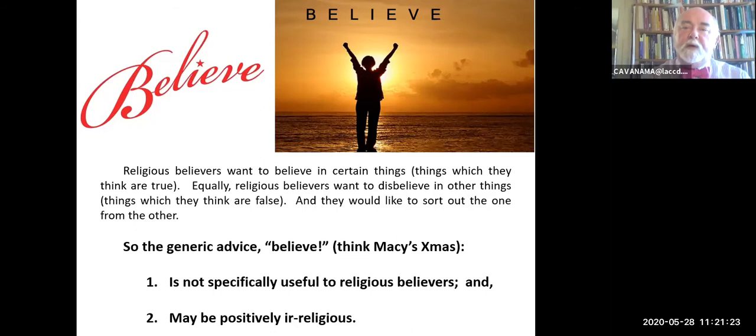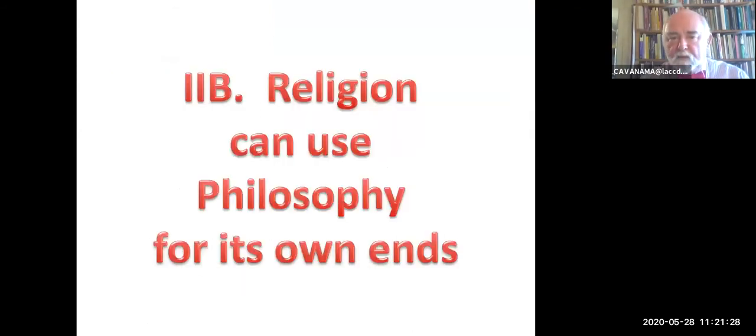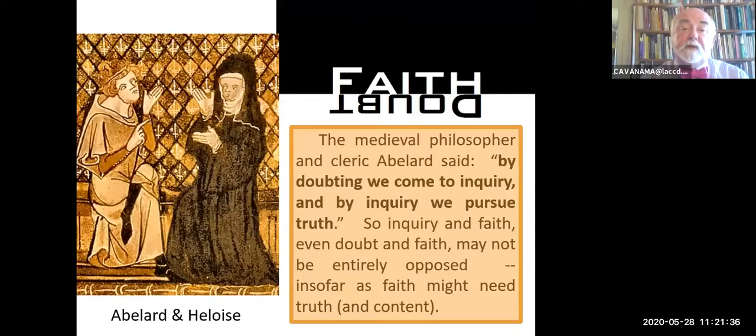So one response on the part of religion is that it can reject philosophy. Another response is that religion can use philosophy for its own ends. If Tertullian is an example of the first, Abelard is an example of the second. 'By doubting, we come to inquire,' he said, 'and by inquiring, we pursue truth.' So faith and doubt are not necessarily opposed. If you doubt, you can come to a resolution of those doubts, and therefore you can come to a correct opinion.